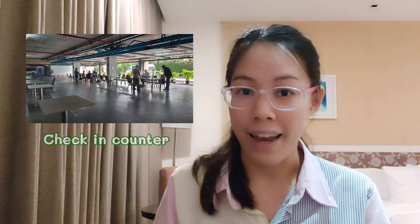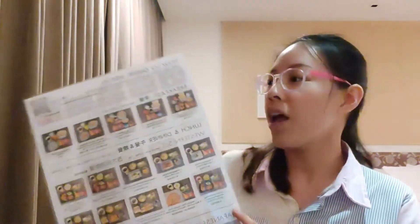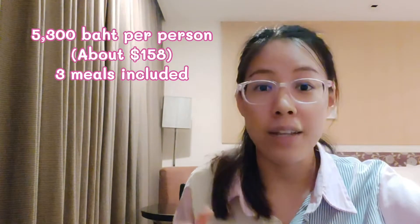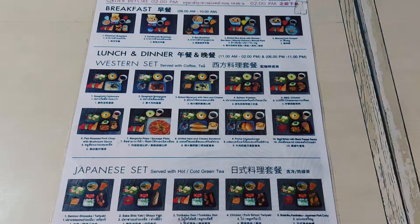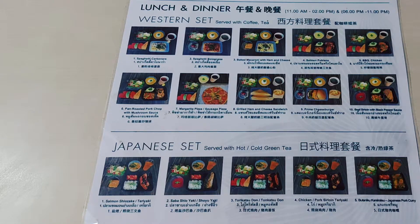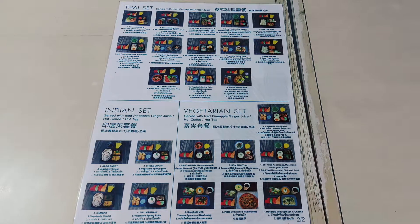Apart from check-in, what I really liked was choosing the meals — this is one reason I chose this hotel. There are many meals to choose from. This hotel's Test and Go package is 5,300 baht per person including three meals. For breakfast, choices include American breakfast, continental breakfast, boiled rice soup, or minced pork congee. For lunch and dinner, there are various menus including Western set, Japanese set, Thai set, Indian set, and vegetarian set.